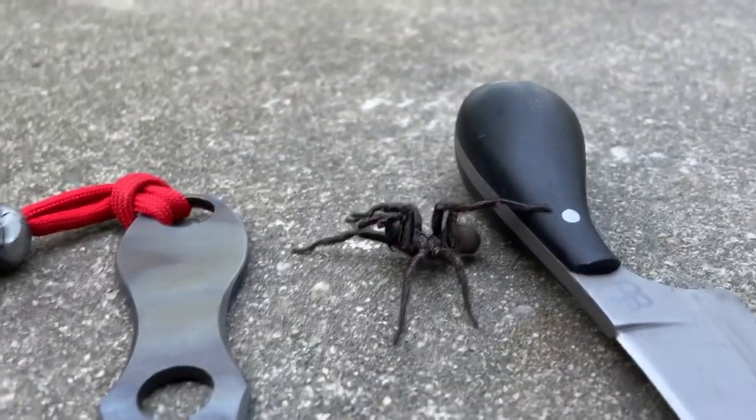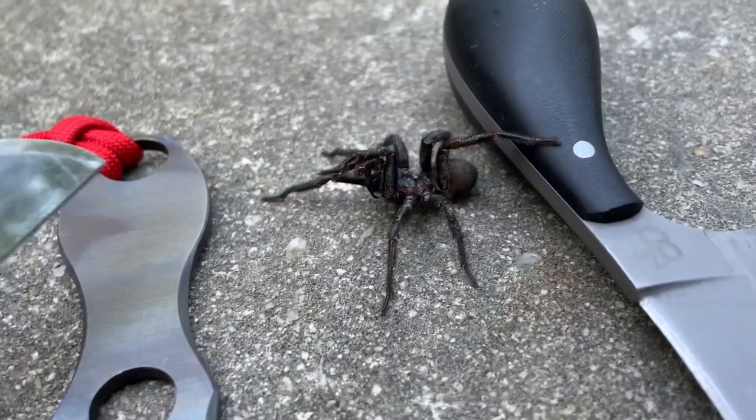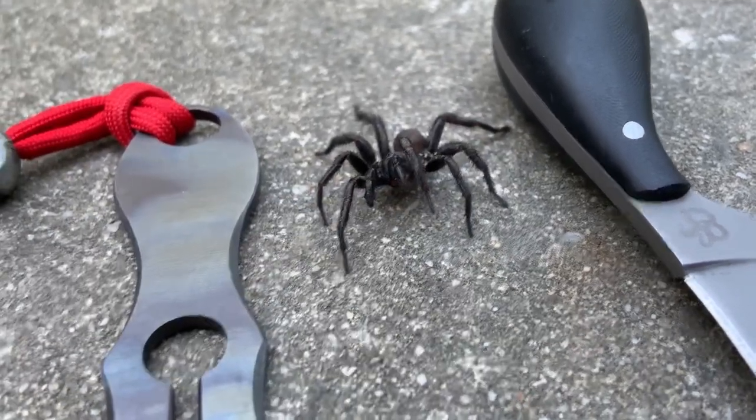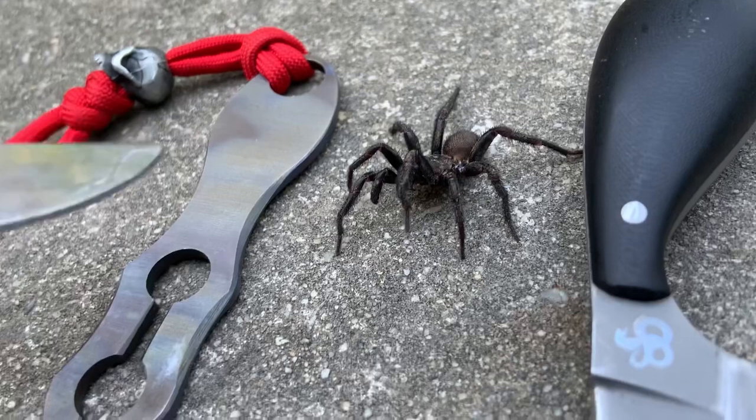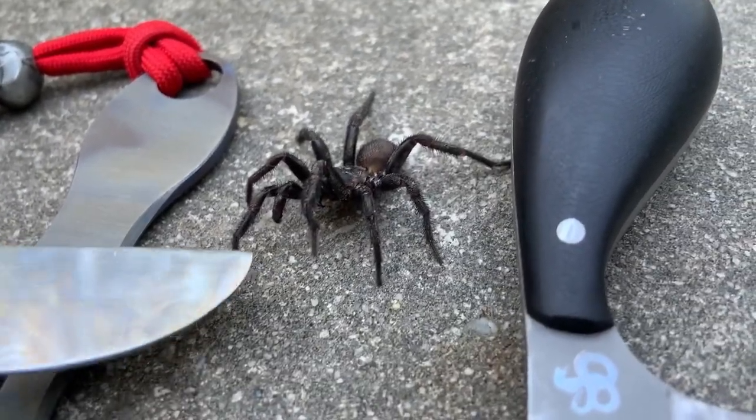You can probably see those fangs very slightly there. And it's also very unpredictable — it kind of shot off on me and started running away.